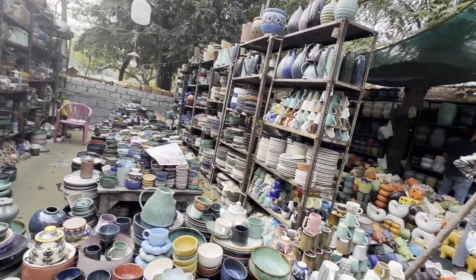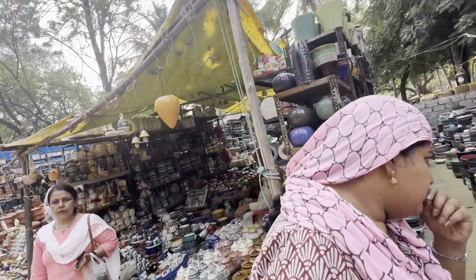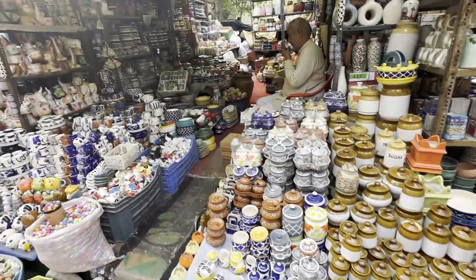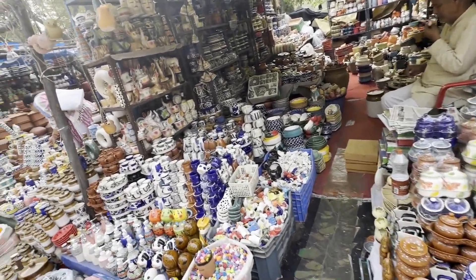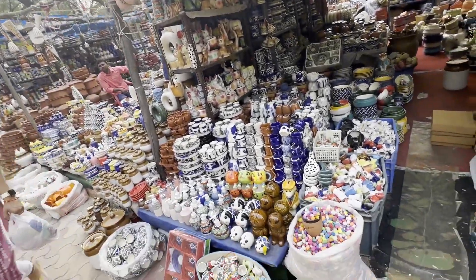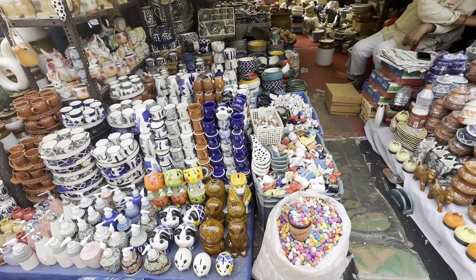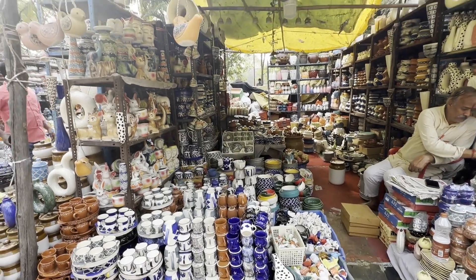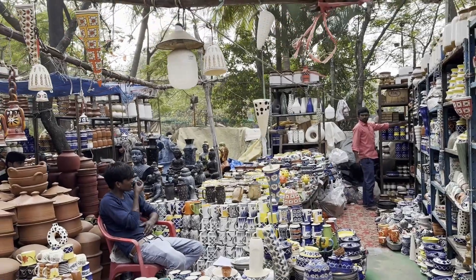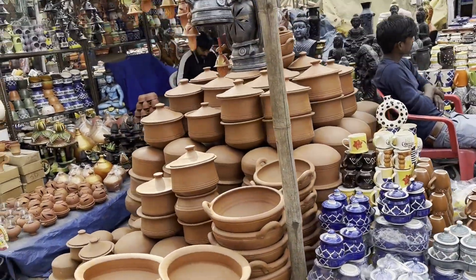For DIY enthusiasts, you can find really nice collections here. They have items starting from tiny tea mugs all the way to pickle jars and large plant potters, suitable for both indoor and outdoor plants. There are also different marble collections — tea mug sets you can use at home. Cute mugs start from just 10 rupees each, and prices go up to 5000 or 6000 depending on the quality.